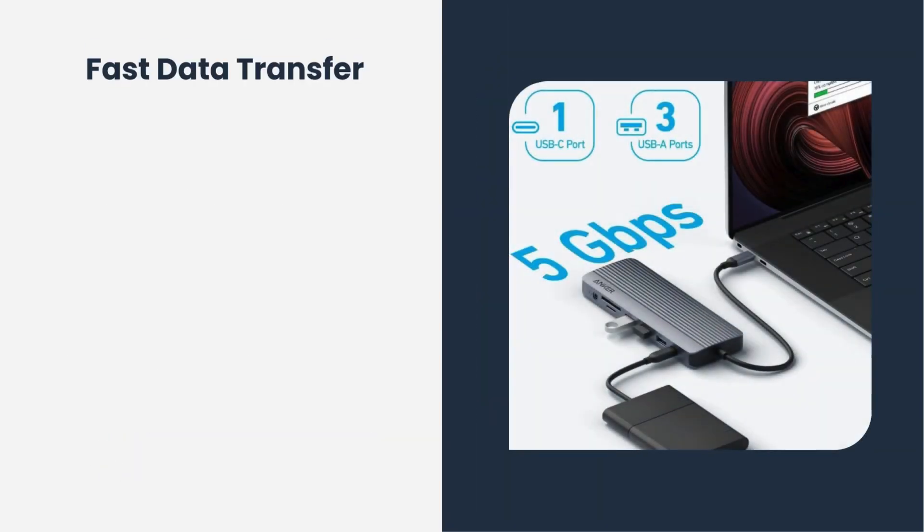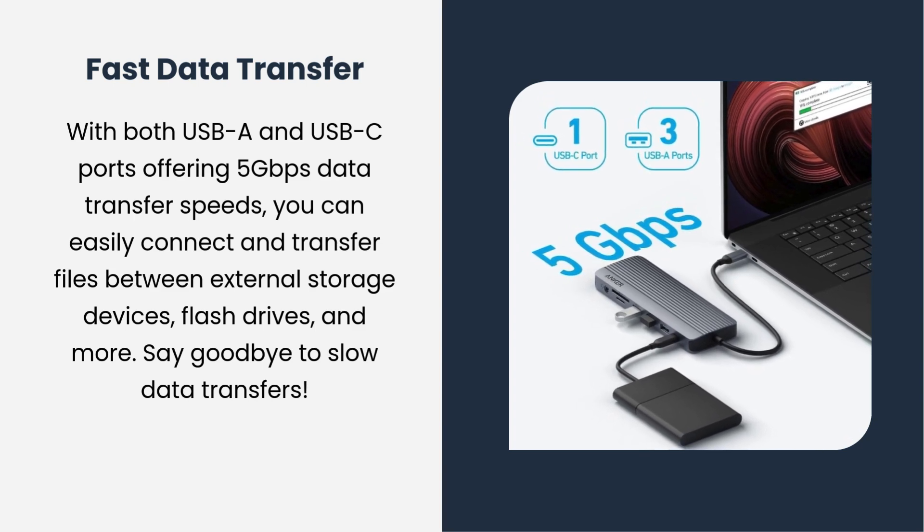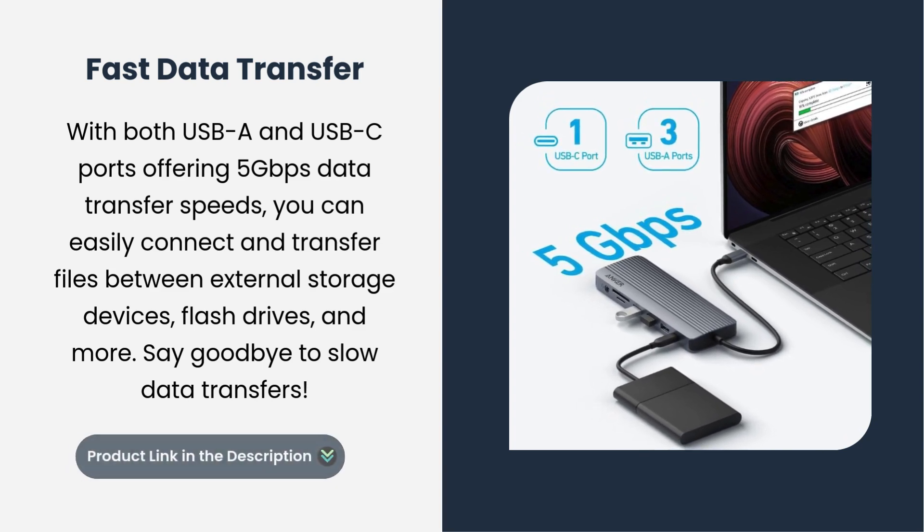Fast data transfer. With both USB-A and USB-C ports offering 5Gbps data transfer speeds, you can easily connect and transfer files between external storage devices, flash drives, and more. Say goodbye to slow data transfers.